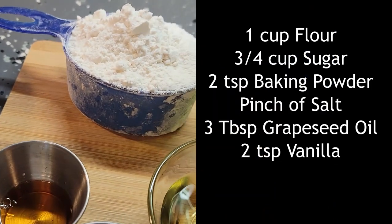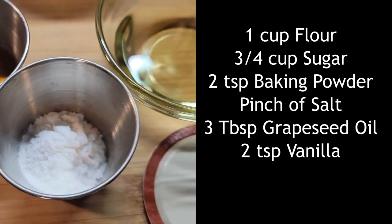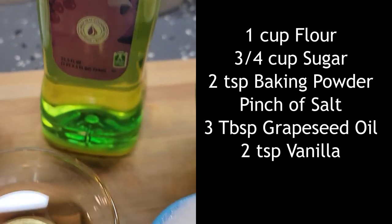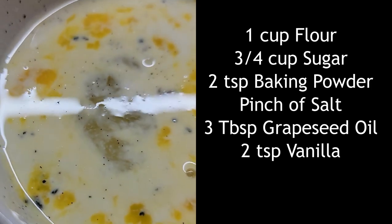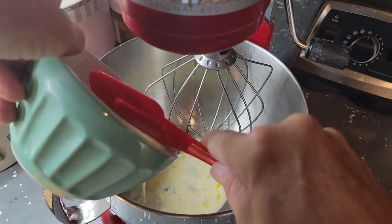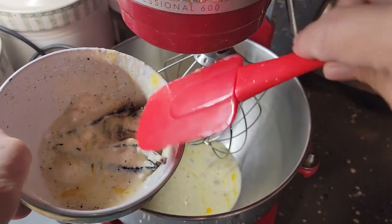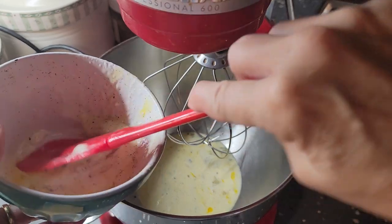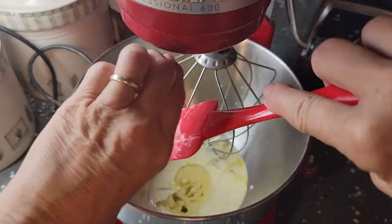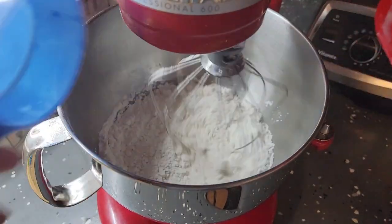Now I have my other ingredients: a cup of flour, kind of heaping; three-fourths cup sugar; two teaspoons of baking powder; a pinch of salt; three tablespoons of grapeseed oil — I like using grapeseed oil; and two teaspoons of vanilla. The mixture from the refrigerator is going to go in the bowl first. I'm using my spatula so it can catch the vanilla beans so they don't go in there. Then I'll pull all the vanilla beans out and put the rest of the mixture in before I start adding anything else. Now we're adding all the ingredients: the oil, vanilla, the salt, the baking powder, the sugar, and then the flour at the end.